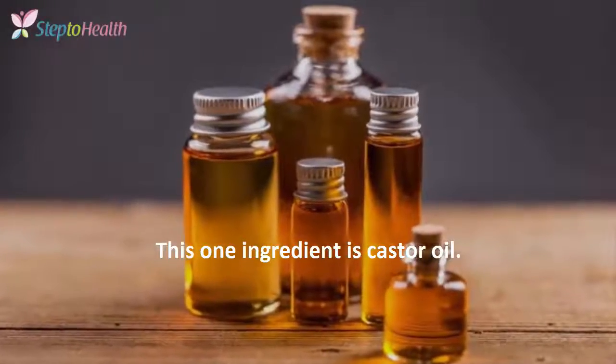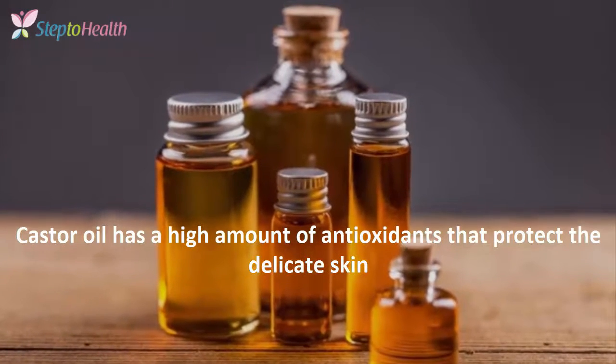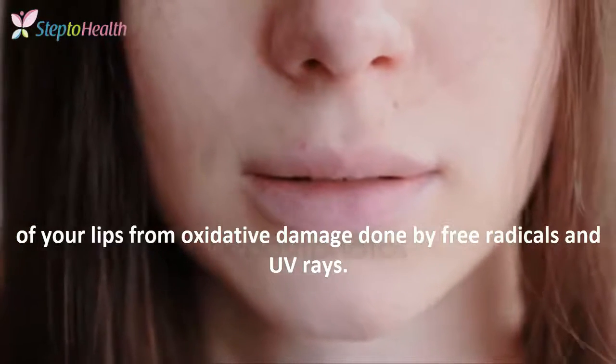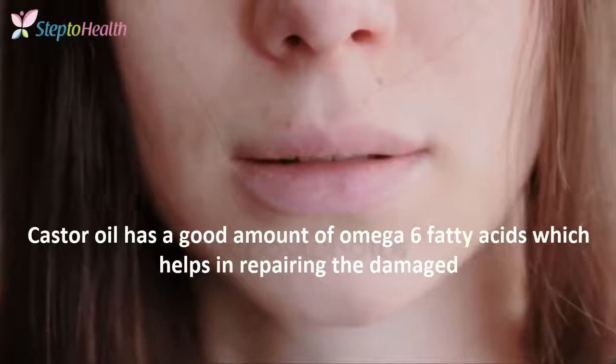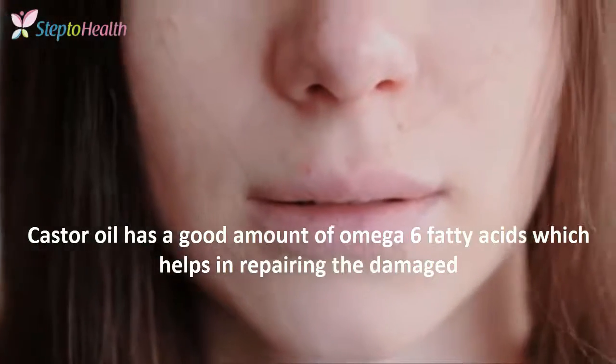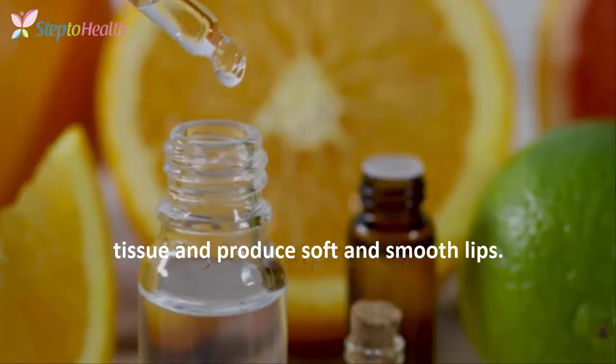That one ingredient is castor oil. Castor oil has a high amount of antioxidants that protect the delicate skin of your lips from oxidative damage done by free radicals and UV rays. Castor oil has a good amount of omega-6 fatty acids, which helps in repairing the damaged tissue and produces soft and smoother lips.